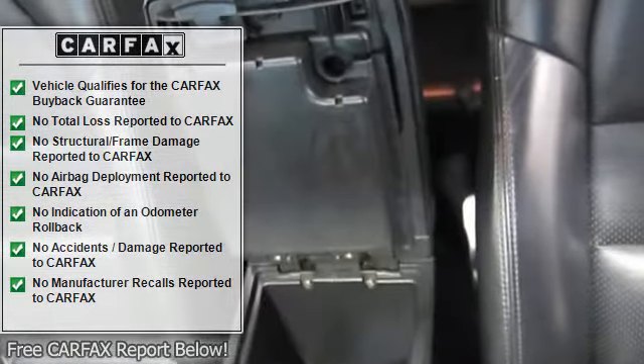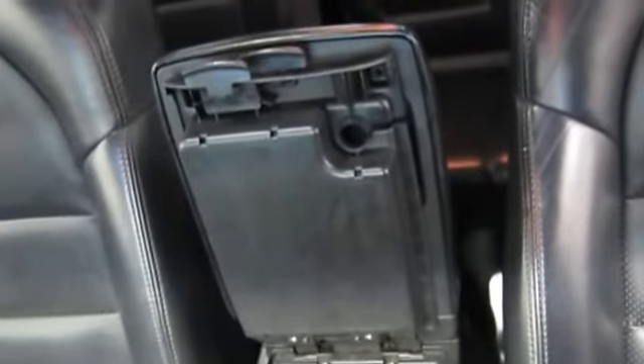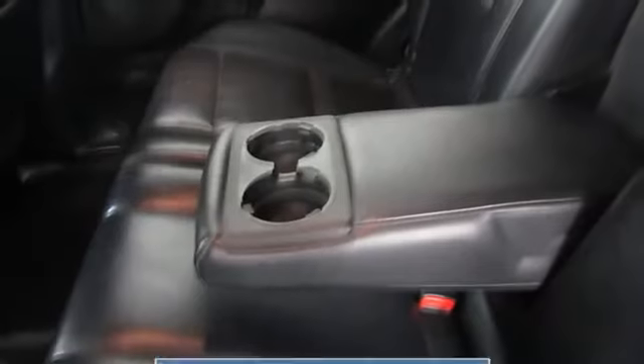Heated door mirrors, heated front seats, ignition disable, illuminated entry, leather shift knob, leather steering wheel, leather upholstery, occupant sensing airbag, outside temperature display, overhead console.